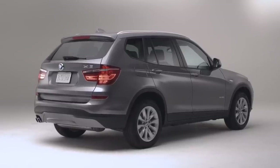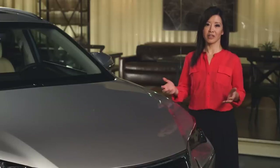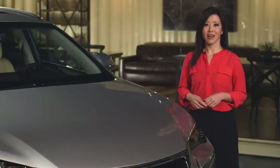Rear-wheel drive is standard on the X3. That's fine for dry conditions with good grip, but for all-weather confidence, many drivers will prefer the front-wheel drive of the NX. You can get either vehicle with all-wheel drive for extra assurance.